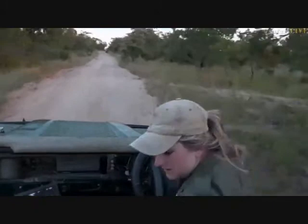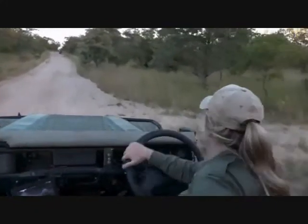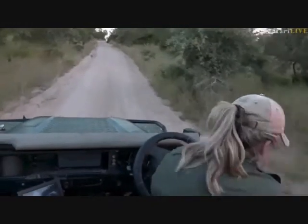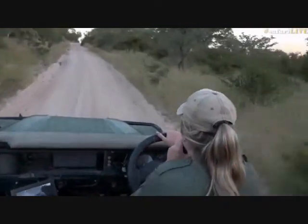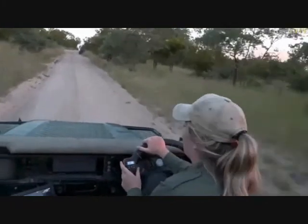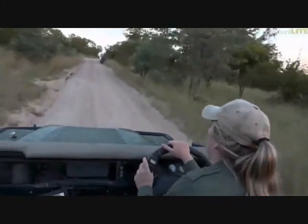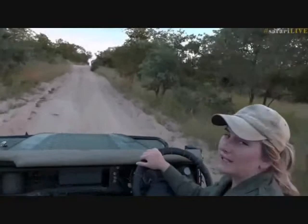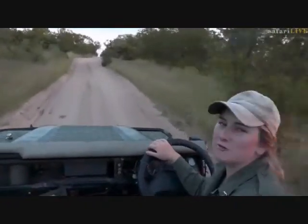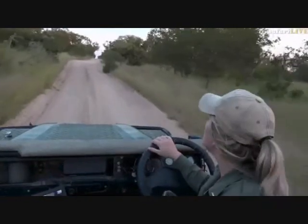Let me see if I can get hold of anyone on the radio. I'm going to try to get hold of some guides — it may take a couple of attempts. Let's send you across to Tristan, who is looking at a gorgeous sunset.